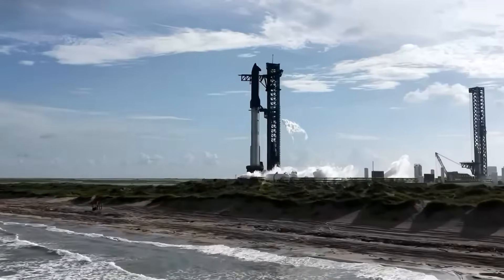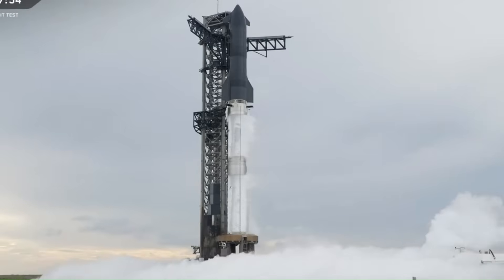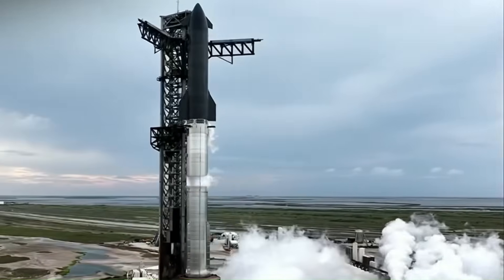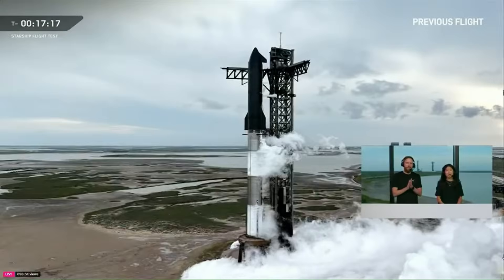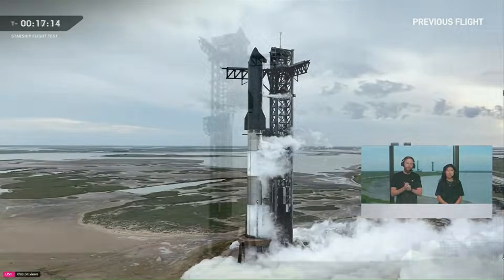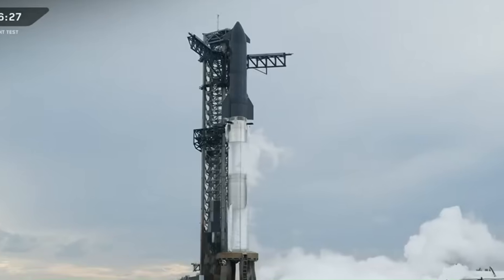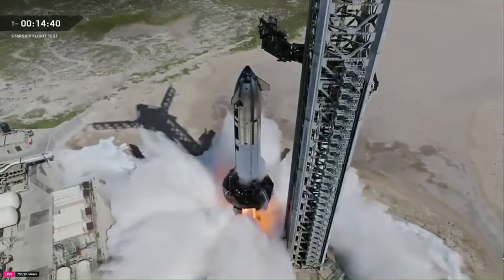It had been three months since the previous launch attempt, and after two launch scrubs, emotions were running high. The anticipation, the nervousness, and the hope of seeing progress all came together on this day. SpaceX delivered. This was a mission that ran with precision from start to finish, improving on almost every stage compared to earlier flights.